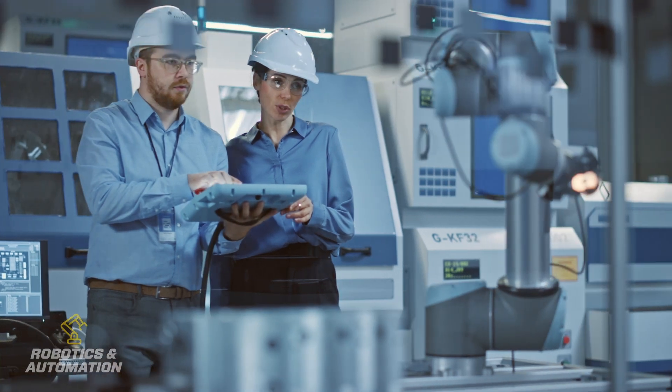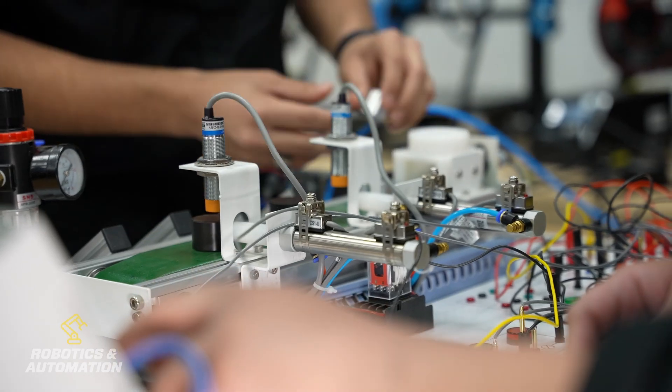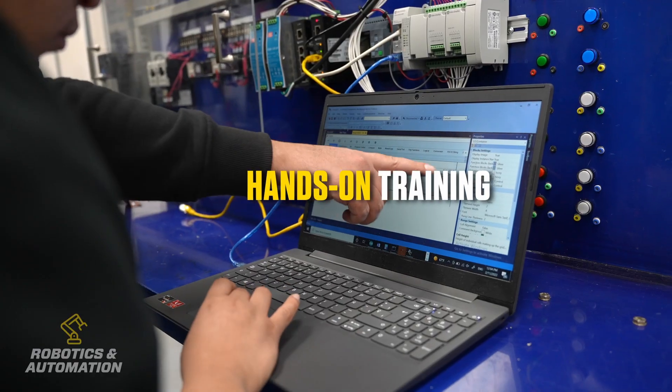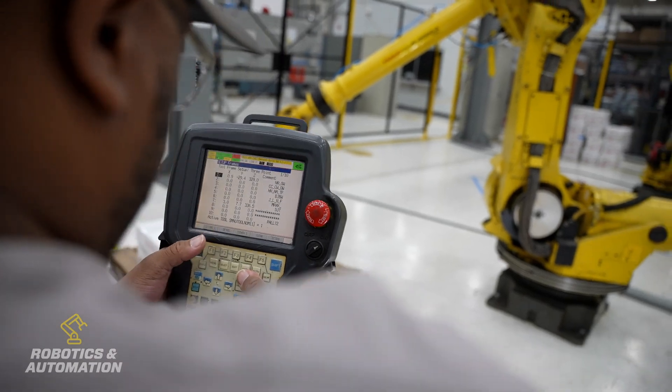We touch in automotive, we touch in aerospace, we touch in medical and it's so diverse and it impacts every one of our lives in some way, shape or form. And it's really nice to see these new students come in, get the training, and to have that impact to either fix, repair, install this new technology utilizing their skills.